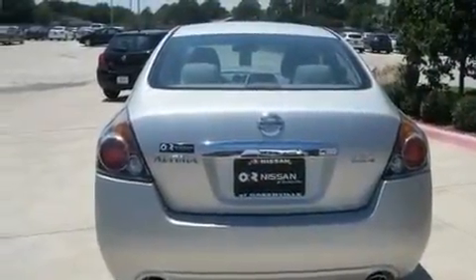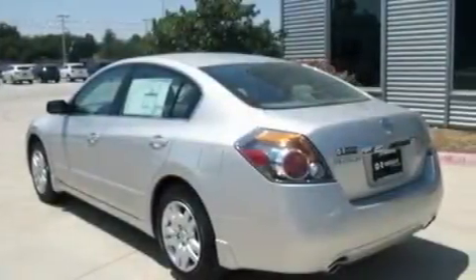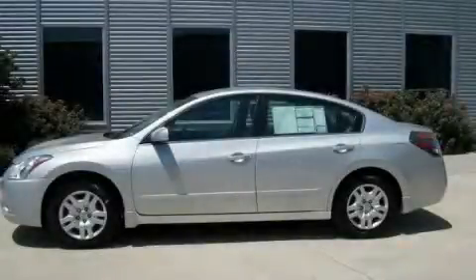With an EPA estimated rating of 32 miles per gallon on the highway, fuel efficiency does not take a back seat. Stop by today and test drive this automobile for yourself.